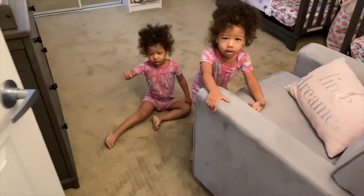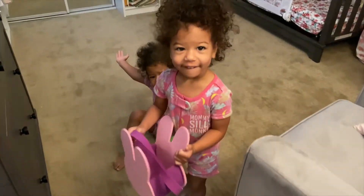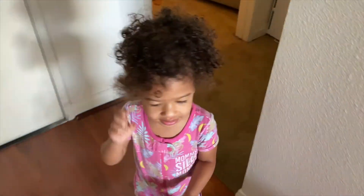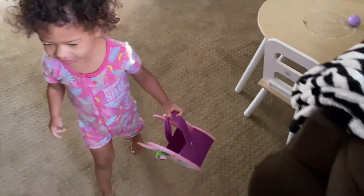Good morning! Look what the Easter bunny left you — he left you some Easter baskets to collect your eggs. Come on, Joy. Come on, Joy. Come on. You want eggs? Come on, come look. Look what the Easter bunny brought you. Come on, babes.